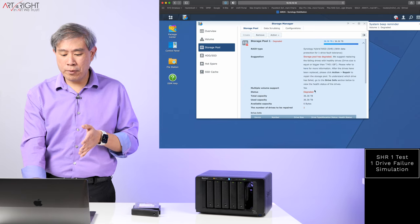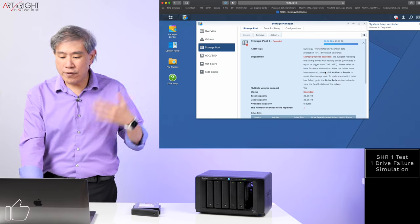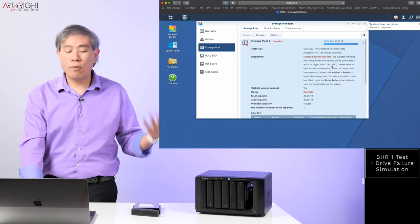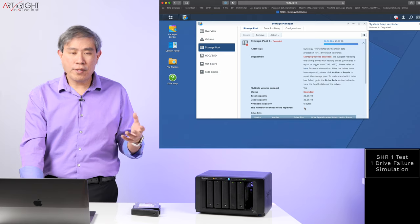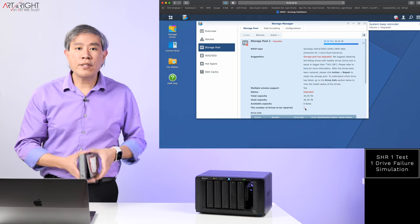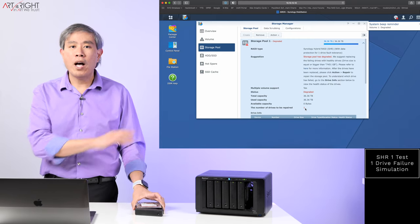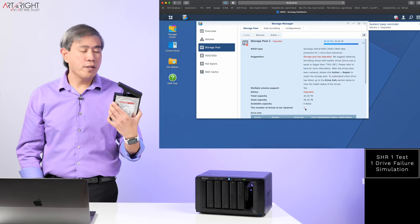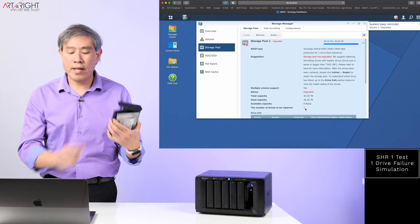If you go into the storage pool itself, it will tell you the storage pool has degraded — one of the drives has failed or is missing — and you need to replace it with a drive of the same size or larger. The number of drives that needs to be repaired is one. With the system on, I can simply plug a replacement drive in right away. But I'm going to power down, plug this drive back in, and see if it would recognize it or not.